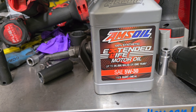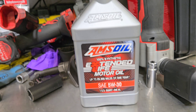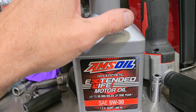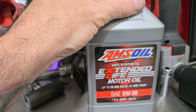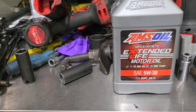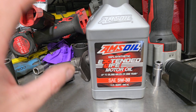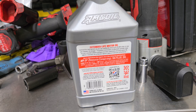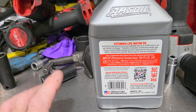Somebody had brought to my attention that I need to run Signature Series in my vehicle. Signature Series is really good. A couple of years back, Signature Series did not do that well in my engine — it just didn't sound right or feel right. But that was years ago. The formulas have changed since then. I'm glad they did bring it to my attention.